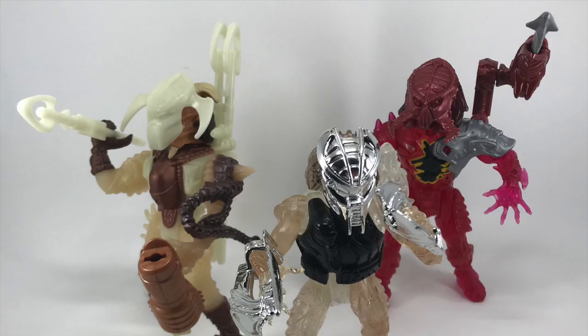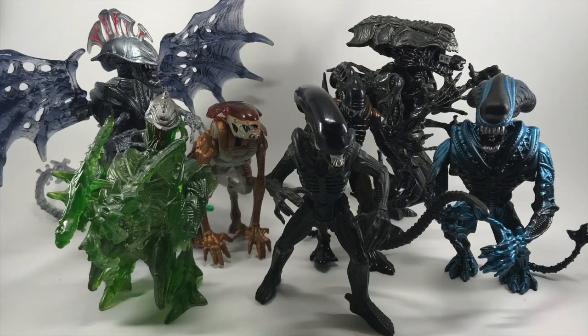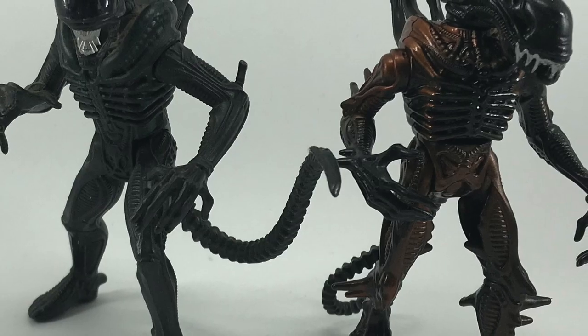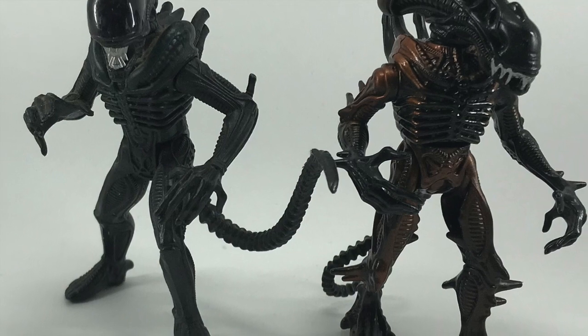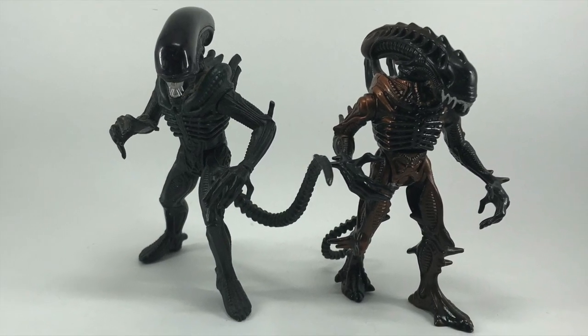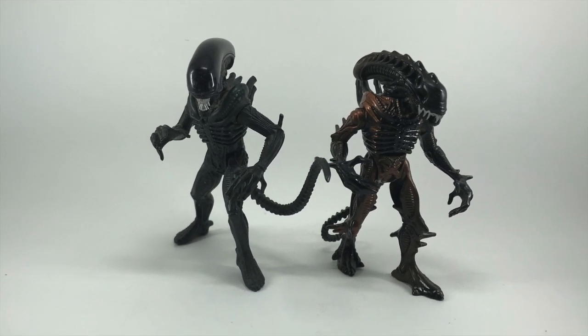Anyway, after all these years, I finally got more than one of each figure. I was going to do this whole thing where I talked about each line as a whole, but what the heck. Growing up, the Scorpion Alien and the Spiketail Predator were my Alien and Predator figures of choice. The Scorpion Alien was the only one that looked like a normal alien, and that's really all I wanted — except my parents felt that the 2-pack was too expensive. So I made do with the Scorpion.